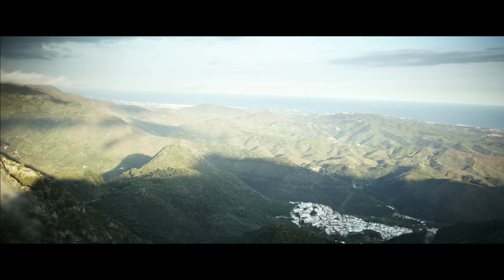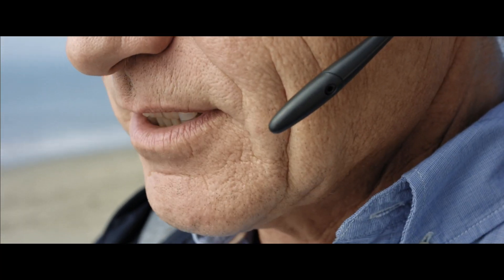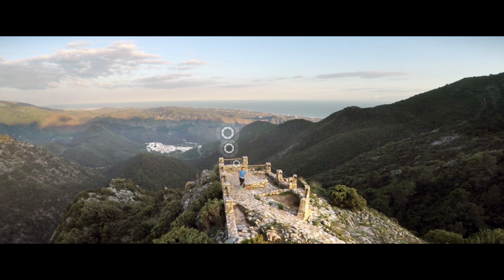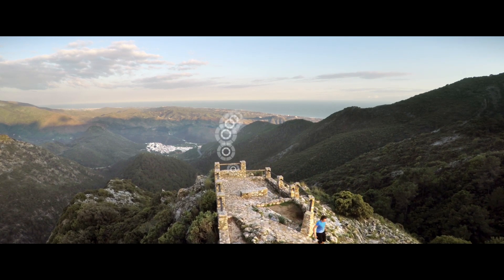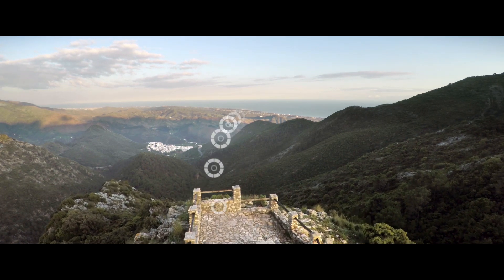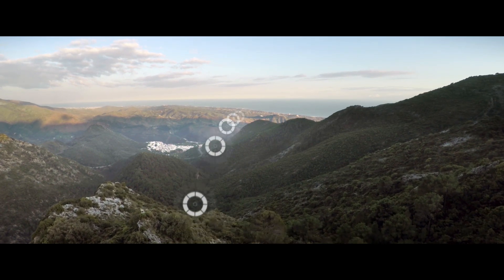SKF Insight — enabling a new bearing health management approach, creating a new generation of smart machinery, communicating across a global digital landscape, playing a part in the next industrial revolution.